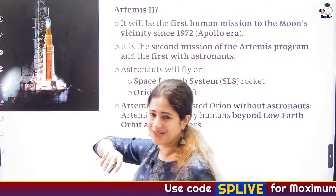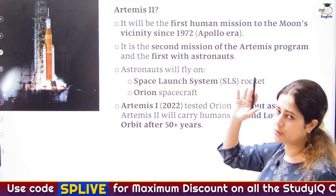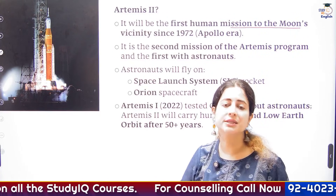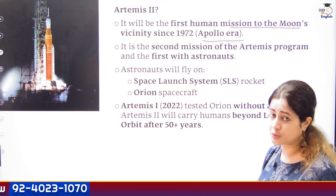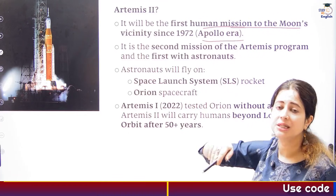Coming back to Artemis 2 — you can see the pictures and have a pictorial association with the topic. This is going to be the first human mission around the moon's surface for the first time since the 1970s Apollo mission. So now, for the first time, it is going to happen — the first human mission near the moon.